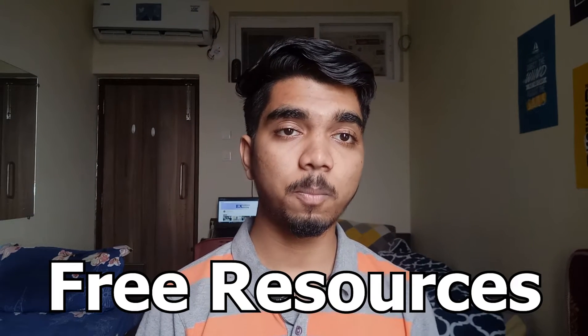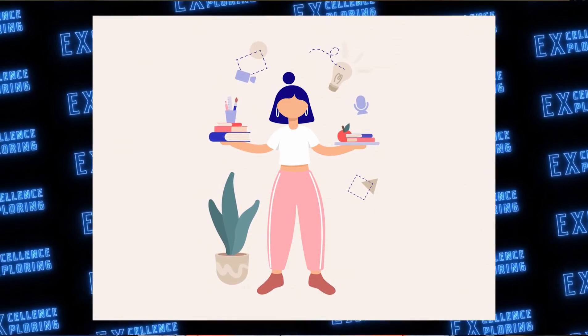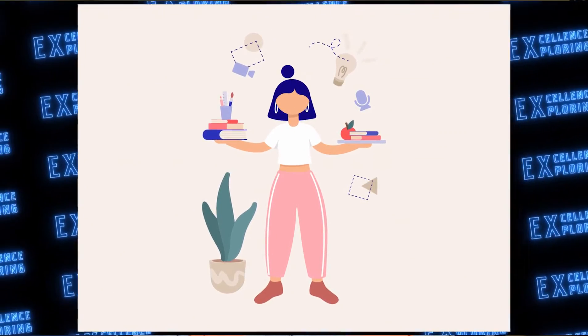Hey everyone, welcome back to a new video. In this video we are going to see some interesting and important things — all the free energy sources and materials that you would be requiring to learn and understand something new, or to explore various first year college subjects. These are all the resources I have been utilizing to learn, and that helped me clear examinations and get good grades.